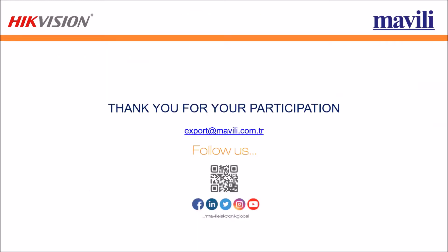Thank you for your participation. You can ask questions in the Q&A section of the Zoom application, or send an email to export@mavili.com.tr. You can also follow us on Facebook, LinkedIn, Twitter, Instagram, and YouTube through Mavili Electronics Global Accounts.